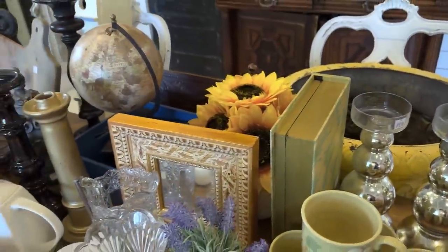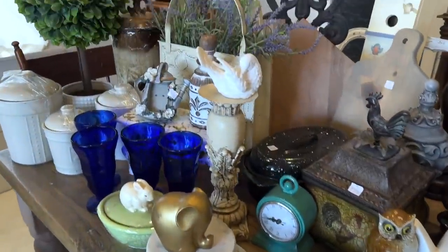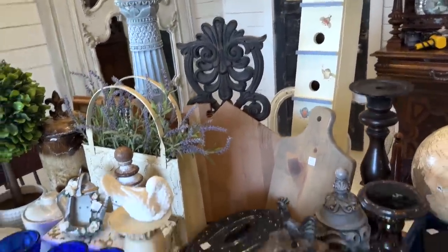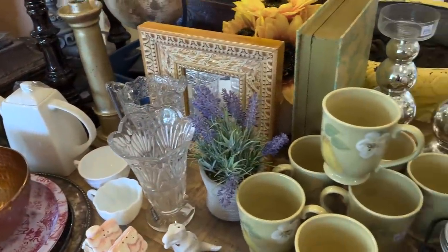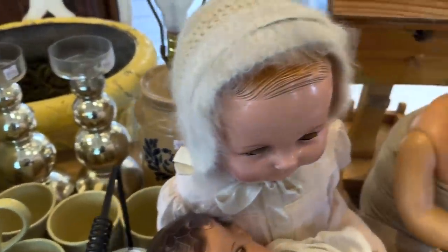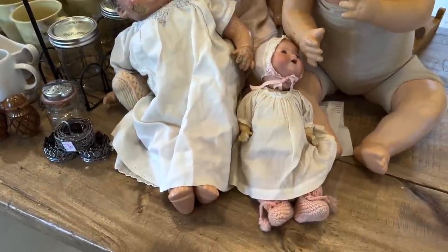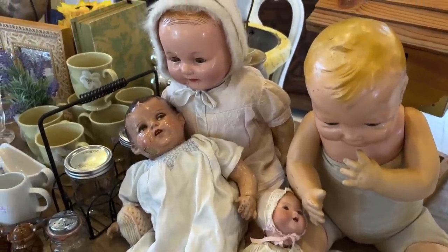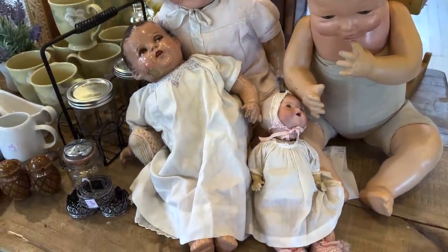I'll be sure to take some pictures and put them at the end so you guys can see up close and personal. I'm also going to show you those chairs once I finish them because I'm going to take them to the shop and get that project knocked out. Comment below — let me know, would you have purchased these dolls? Because people either love them or hate them. I love them — they're all 100-plus years old and they're just a part of history.